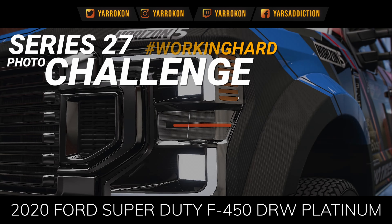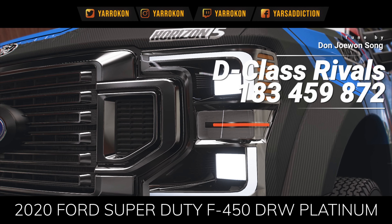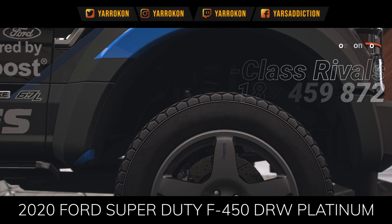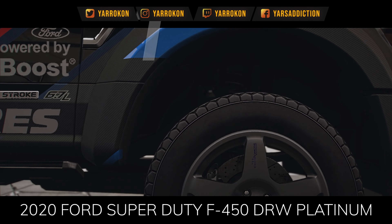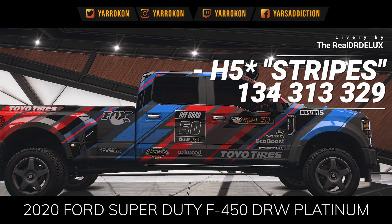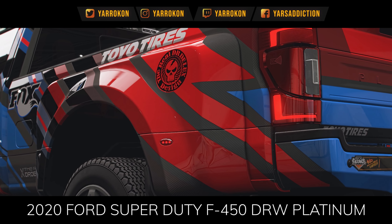Hello everyone, I'm Yurkan, and welcome back to the Series 27 Photo Challenge, Working Hard. Today we have a tune from Don Juwansung, D-Class Rivals, and we have this kickin' livery from the real Dr. Deluxe, H5 Stripes.